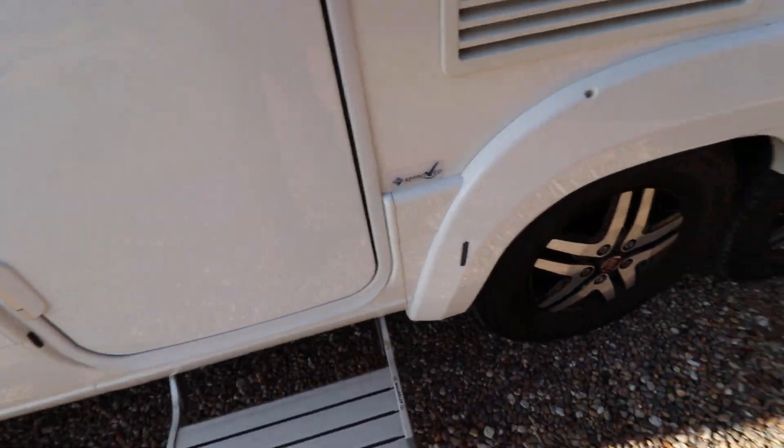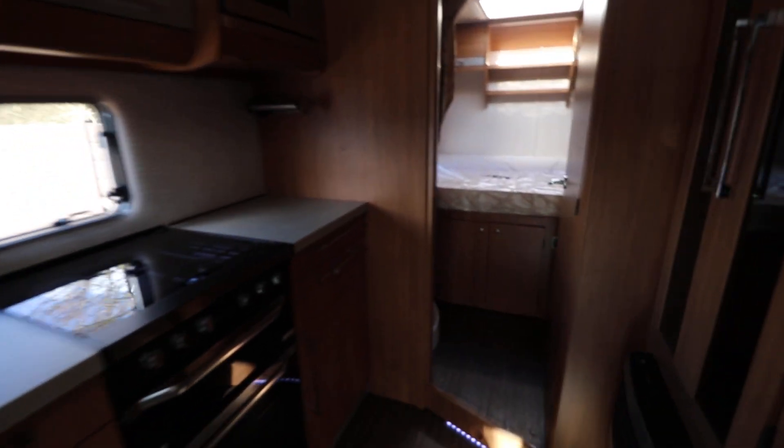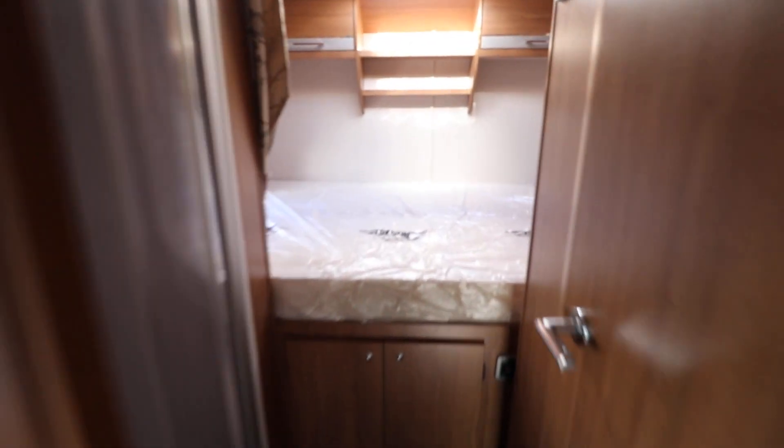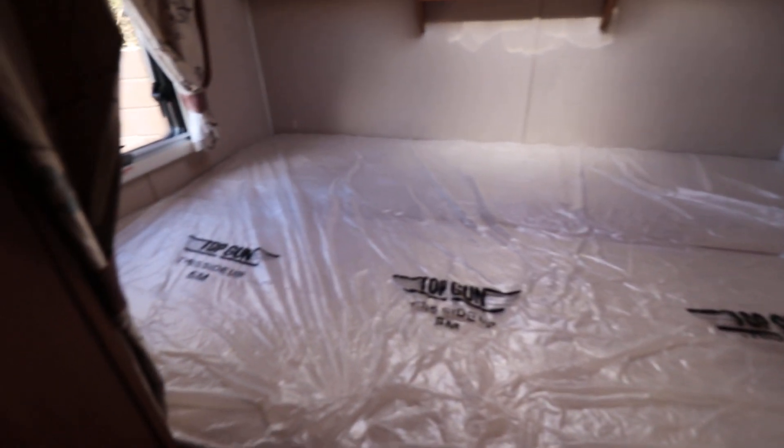Electric entrance step there as well. So we'll just go around to the transverse double bed in the rear — that's obviously over that garage we've just had a look at. Nice big bed here.